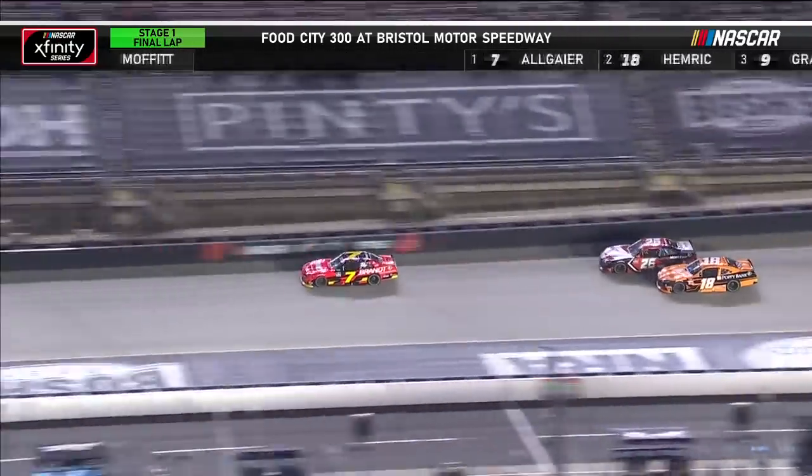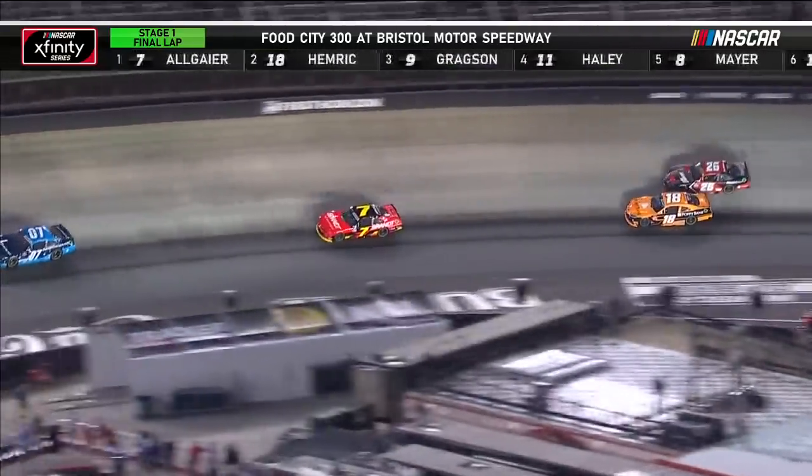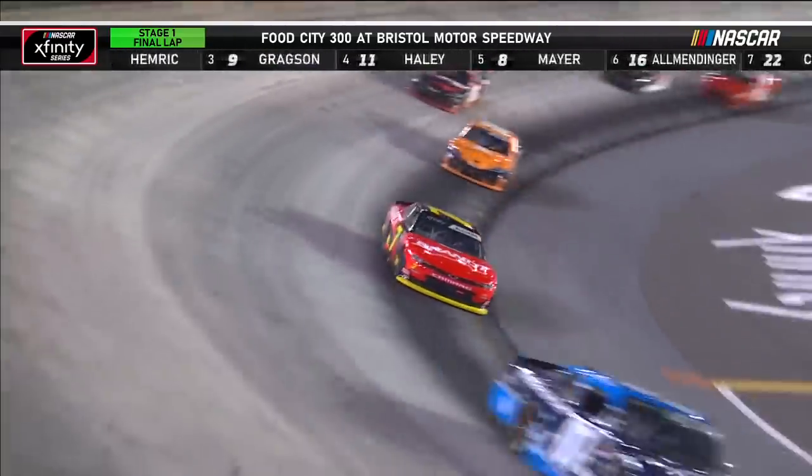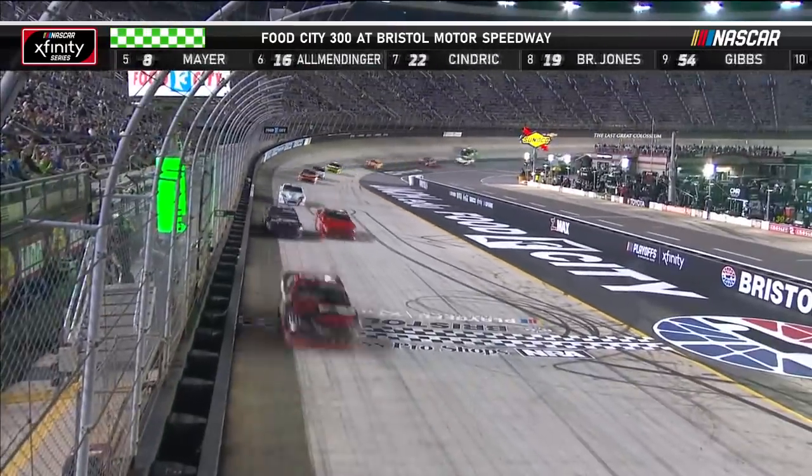Jade Buford's been difficult to pass, but both Gregson and Haley get by. Right now with the racetrack the way it is, there's really no top groove. You're going to have to get aggressive with a guy or catch him in a bad situation track-wise.